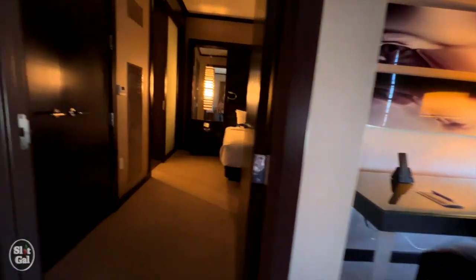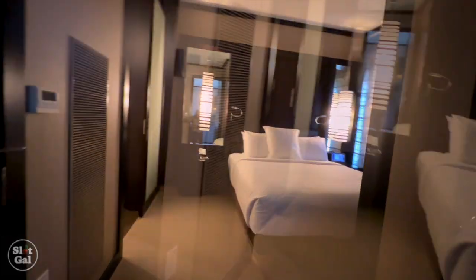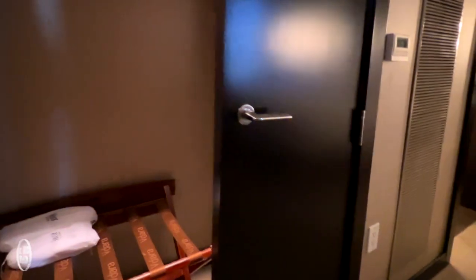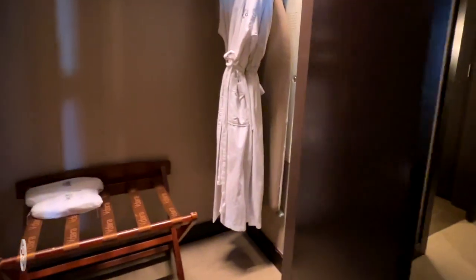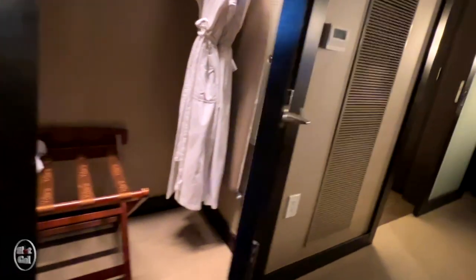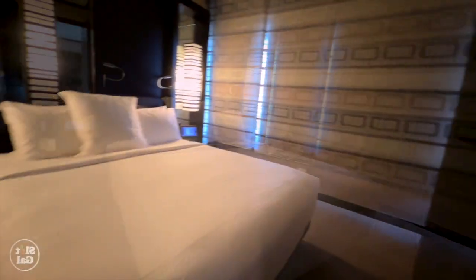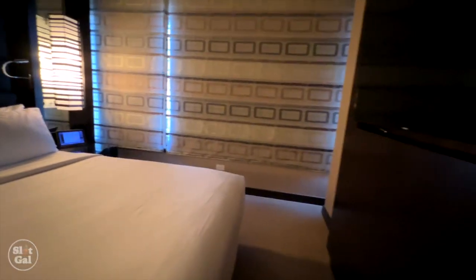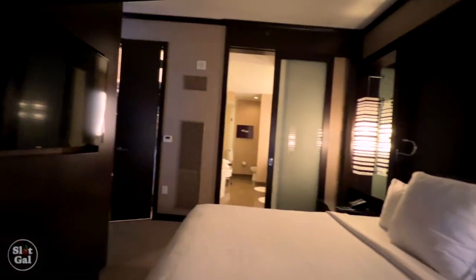Now let's look at the bedroom. When you first walk in, there is a closet with a safe, robe, and slippers. Very nice. And a king-size bed. Large windows in here too. Additional television.